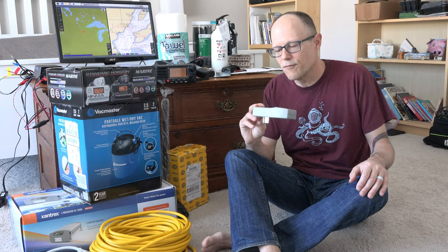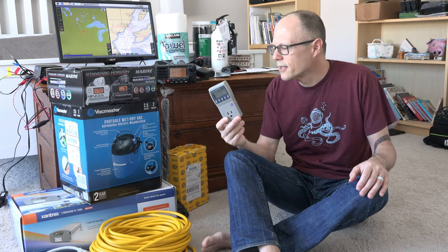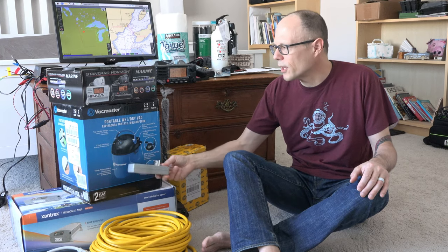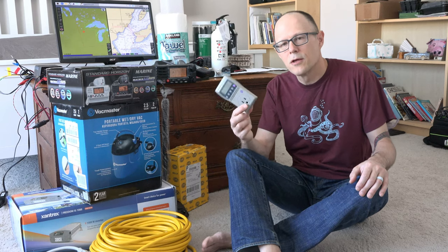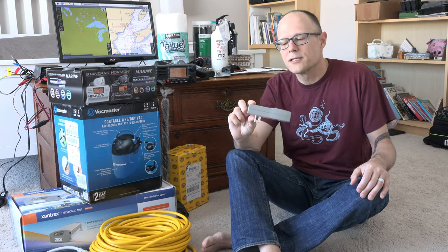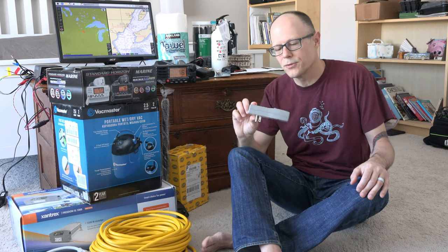This is a Kill-a-Watt — it's a voltage and wattage meter. I use this to confirm the power draw of items we bought, like our shop vac. We use it to make sure that the current draw of the appliances we're thinking of taking on the boat are low enough to be handled by the inverter. It's a cheap item but useful around your house anyway for figuring out how much appliances draw.